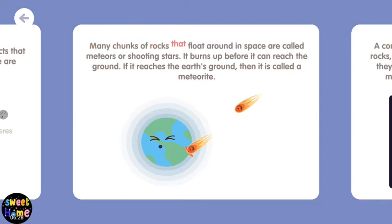Many chunks of rocks that float around in space are called meteors or shooting stars. It burns up before it can reach the ground. If it reaches the Earth's ground, then it is called a meteorite.